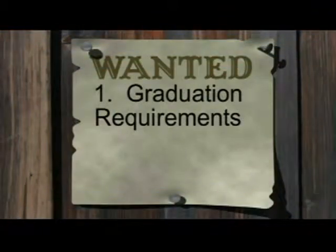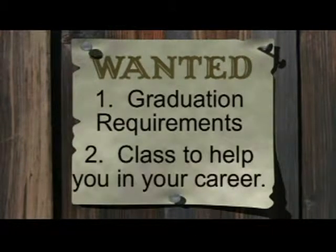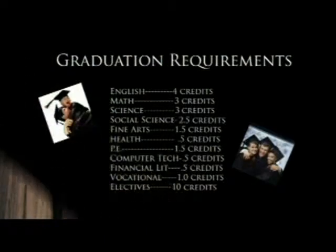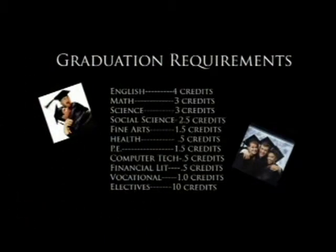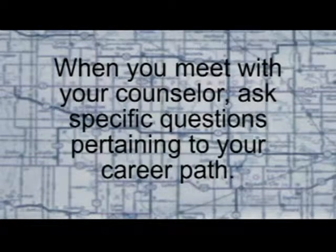We recommend you first look at graduation requirements to fill these additional courses. Next, we'd like you to find a class or two that will help you in your future career. Lastly, we'd like you to take something you will enjoy and will make high school an enjoyable experience. When you meet with your counselor, you can ask more specific questions pertaining to your career pathway and discuss courses that are right for you.